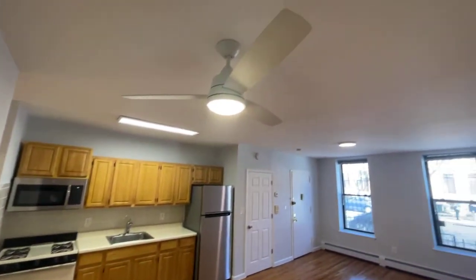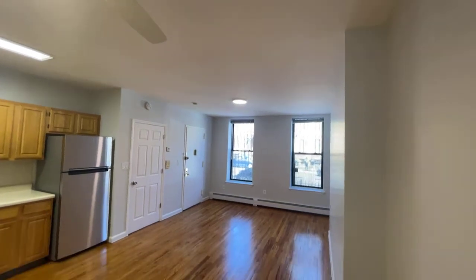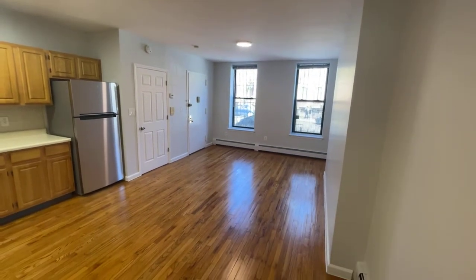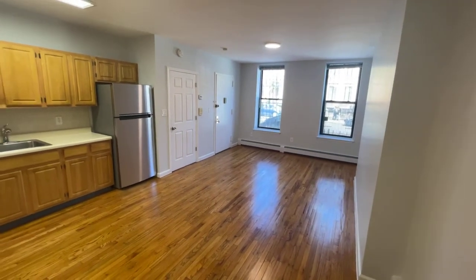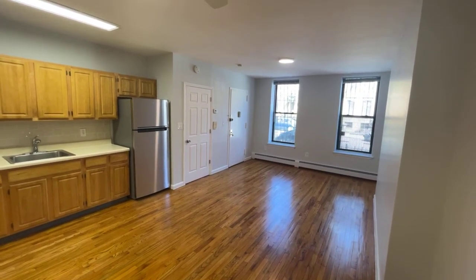There's also a ceiling fan and LED lighting throughout. So this is pretty much our tour of 1866 Prospect Place Unit 1. Thanks for watching!